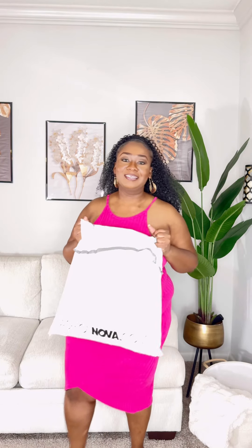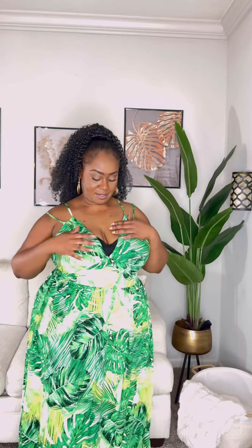First up, I have on this nice leaf print pattern dress. This is so beautiful — it's perfect for summer. I wish it had pockets; I'm over here grabbing and trying to put my hand inside, but it doesn't have pockets.